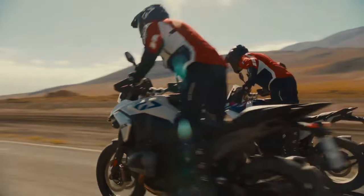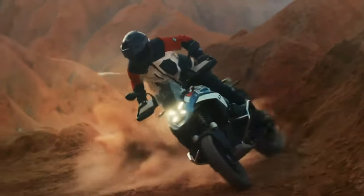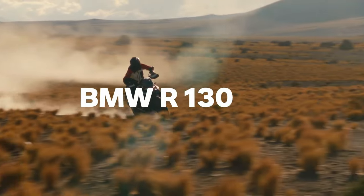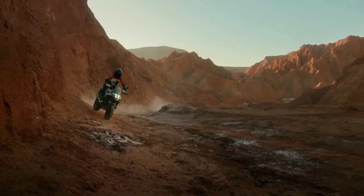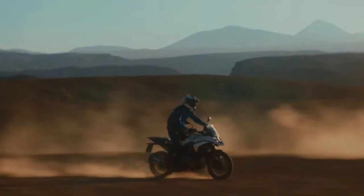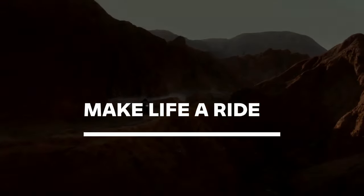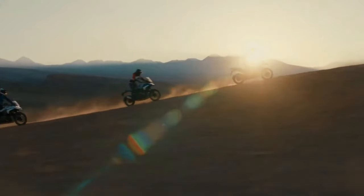If you've been eagerly awaiting the release of the 2024 BMW R1300 GS, the good news is it's finally here. The engine isn't the only thing that's new — BMW Motorrad basically redesigned the whole concept of its flagship adventure tourer from the ground up. The resulting bike weighs a full 26 pounds less than the 2023 R1250 GS, says BMW.